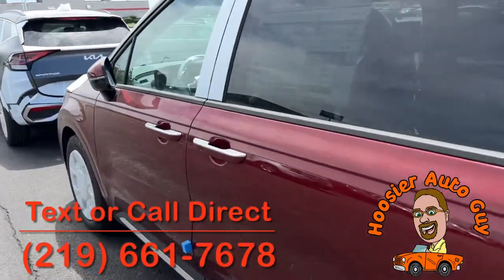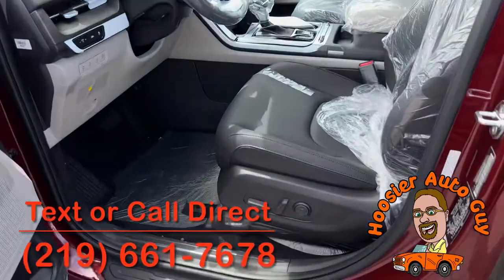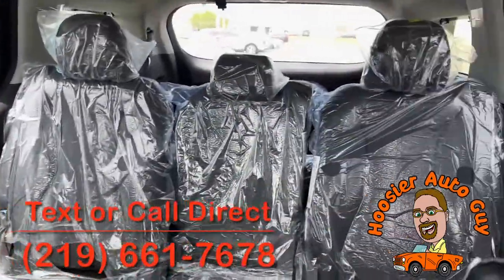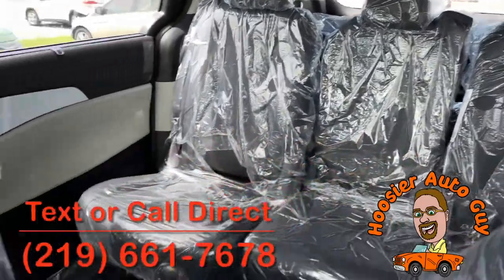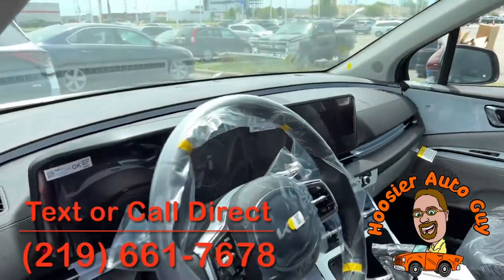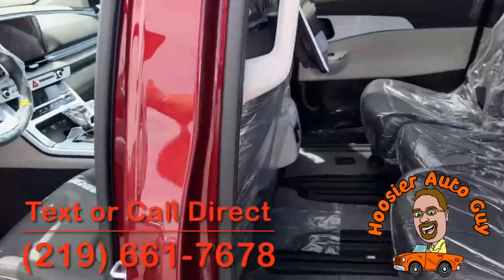Let's show you the inside here as well. The EV6 was locked up, that's why I didn't show that one. Absolutely gorgeous in here. That second row middle seat does come out, so if you prefer to have captain's chairs there, you can have captain's chairs. Nice big screens there for your dash and your infotainment system.